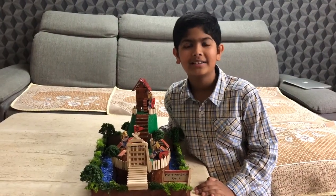This is how I made my castle. Thanks for watching. Please subscribe to my YouTube channel. Thank you.